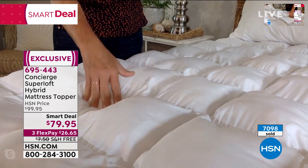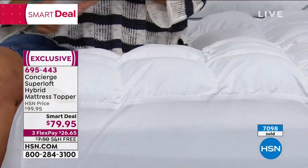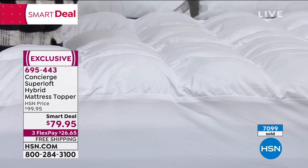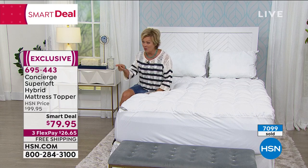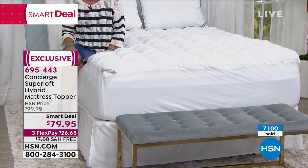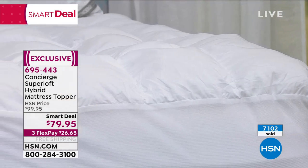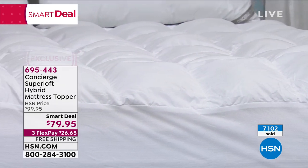Full is now spoken for. Queen is now spoken for. Twin is about a hundred strong — that's all we've got. Your best bet is King and Cal King. But Cal King, we have less than 200. With over 7,100 sold, we have our final quantities on this incredible hybrid — really the loft you're looking for. Top of the line when it comes to dust mite resistance, stain and water repellency, hand filled and over stuffed.